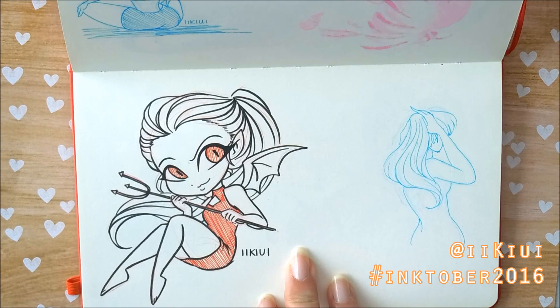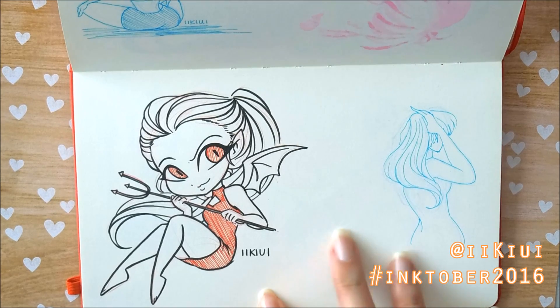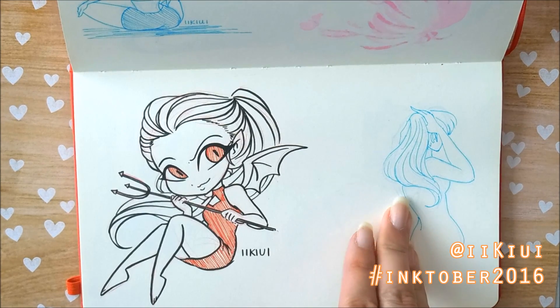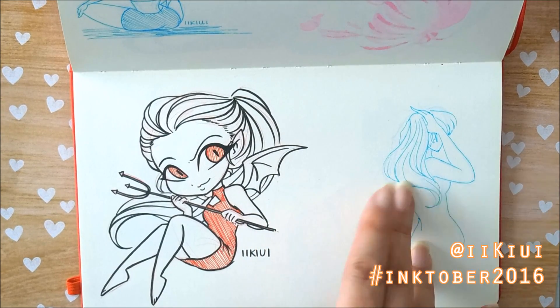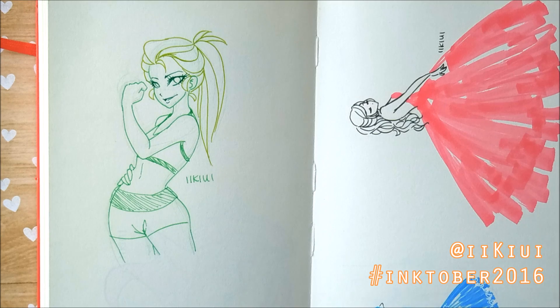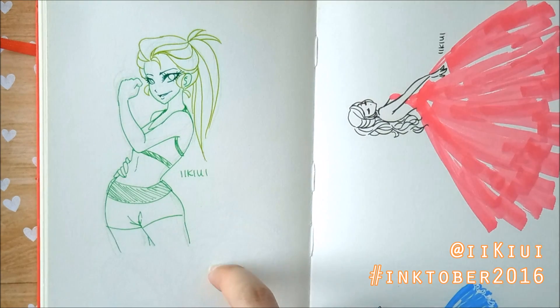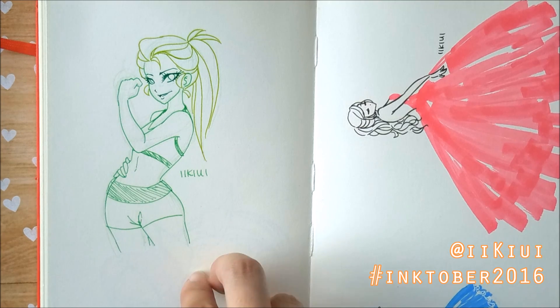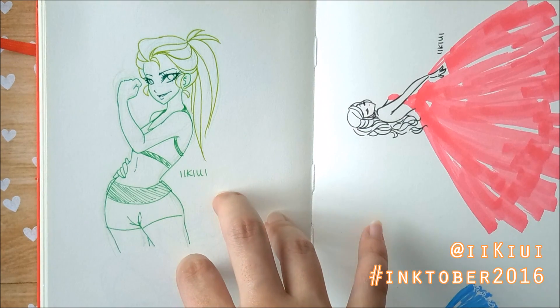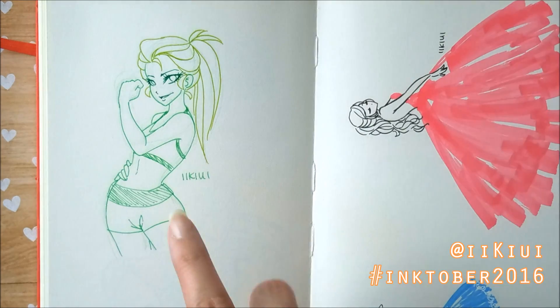Then over here we have a little devil person, and it's getting closer to Halloween so I decided to draw something more like that. This one was a mess-up for the exercising one, so that's why I never showed it. This other exercising-inspired one is just because I felt like I was getting stronger. The colors kind of remind me of Peridot from Steven Universe, even though it wasn't intended to be.